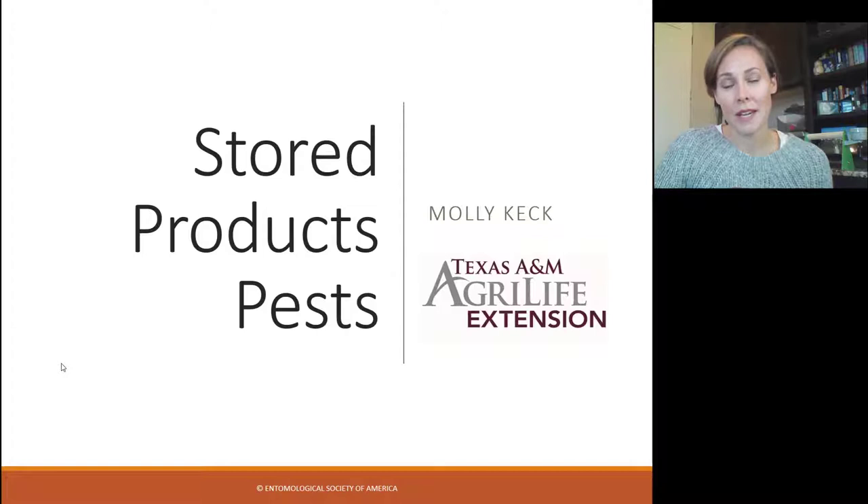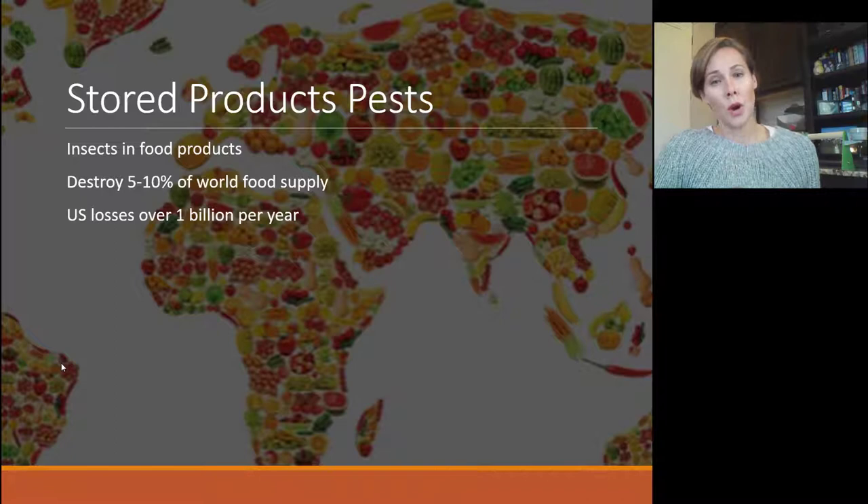Hello and welcome to this week's weekly webinar. My name is Molly Keck and I am an integrated pest management program specialist with Texas A&M AgriLife Extension Service in Bexar County, and I'm also a board-certified entomologist. If you have been dealing with bugs that are in your food, in your cereal, and other things in the pantry, then this webinar will give you an idea of what they might be and how you can try to manage them and what other foods they might be infesting.